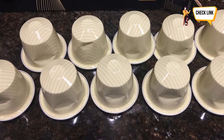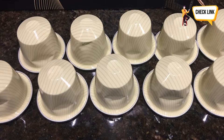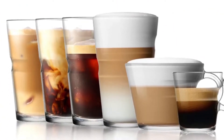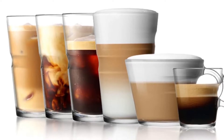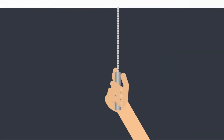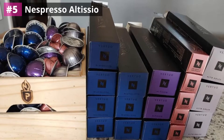So sit back and relax while I tell you about these amazing products. Please check the product link in the description box below and don't forget to subscribe to our channel to enjoy more awesome content like this. So without any delay, let's get started. Number five: Nespresso Altissio.